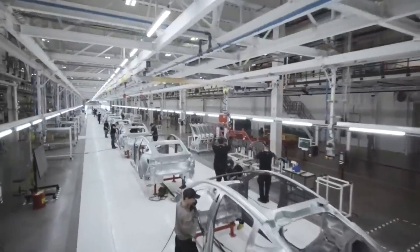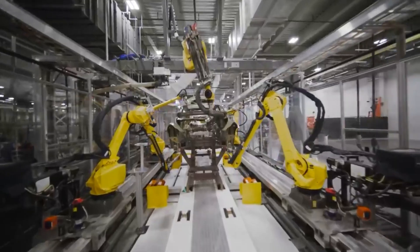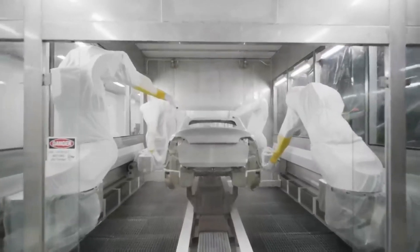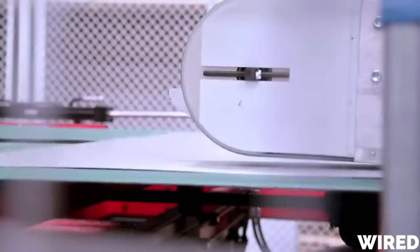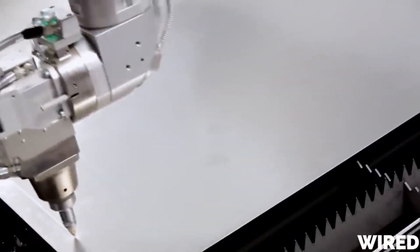The process begins with stamping aluminum sheets into parts using molds. Robots weld these parts into the body in white, a bare frame. Workers then attach fenders, doors, and other panels, focusing on precise fits.